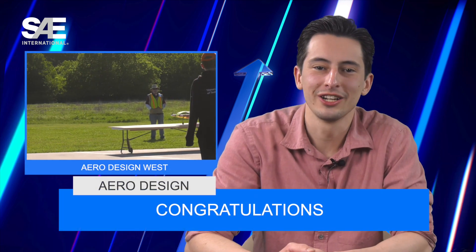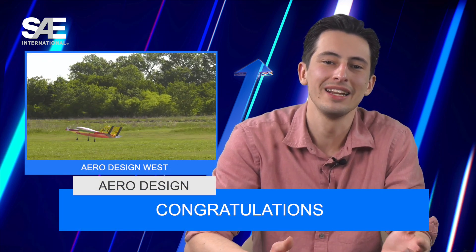As always, I'm Mike. I'm Scott. And let's get this show rolling. Of course, we need to start off by congratulating all of the Aero West teams who participated in the event in Texas last month. Great job everyone. Keep on flying, and I hope you enjoyed your funnel cakes.